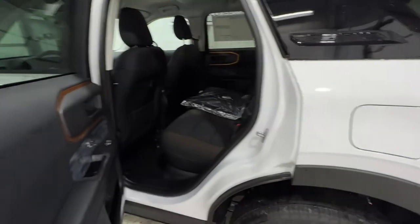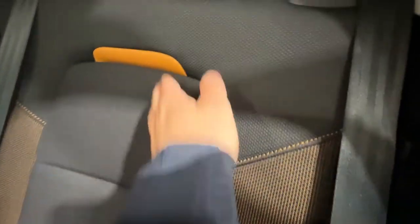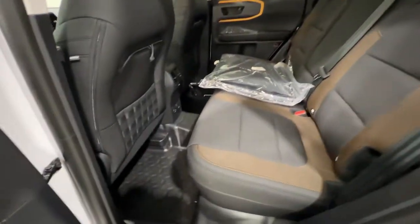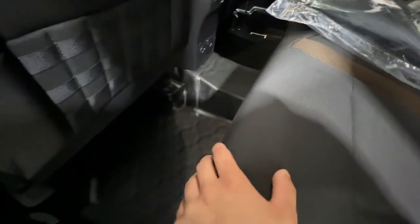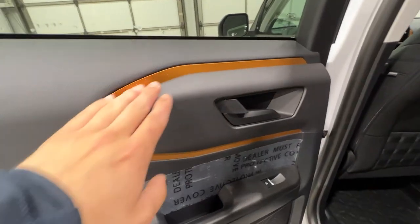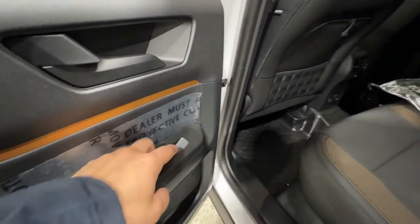Stepping into the back seat of this Bronco Sport, we get that nice active orange accent stitching as well as on the top of the back of the seat. We get lots of space back here. Something that makes the Badlands model different from the regular Bronco Sport is it does have a rubber floor, which makes it easier to clean up — all Bronco Sport Badlands models have the rubber floor. We also get that nice active orange trim on the rear door with the power window switch, also one-touch automatic.